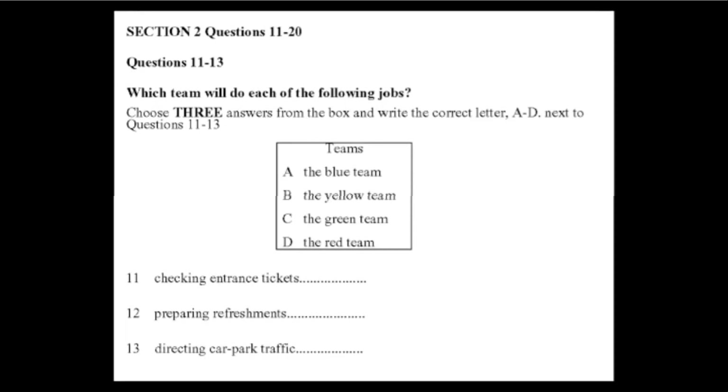Most of the hospitality staff have been put in the blue team, so the chefs among you and the kitchen hands will all need a blue t-shirt. But because of the sheer numbers, all waiting staff will be on the yellow team, and this includes the bar staff among you.